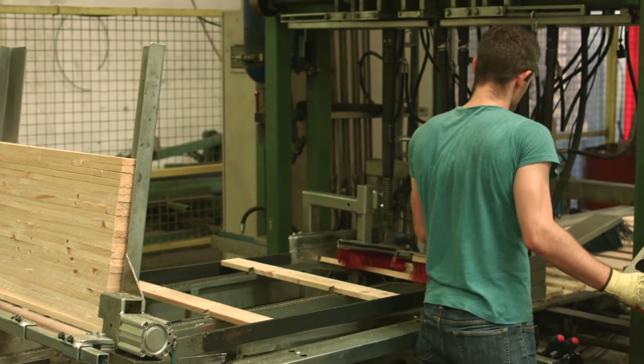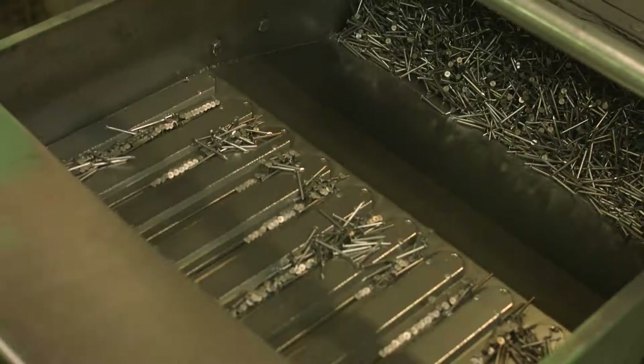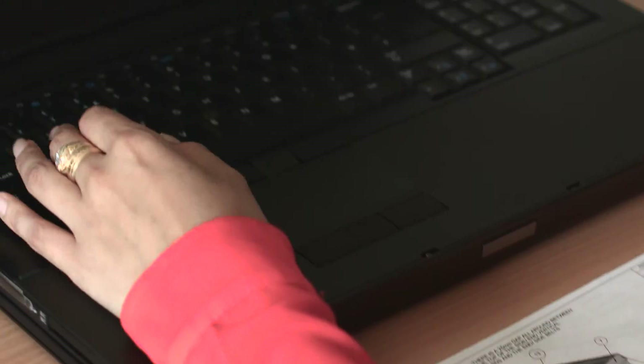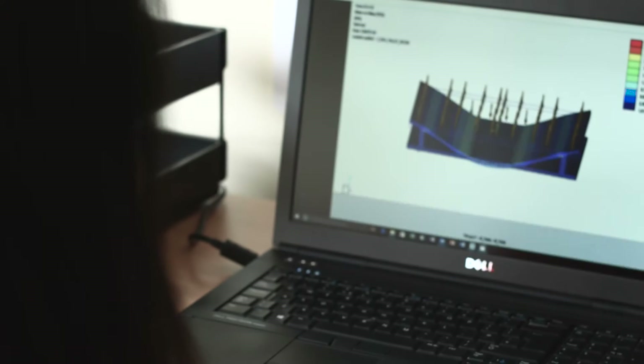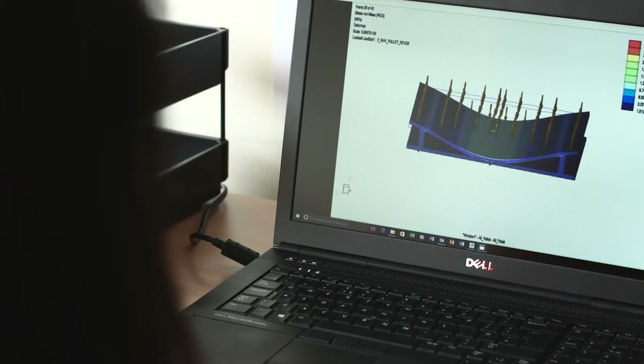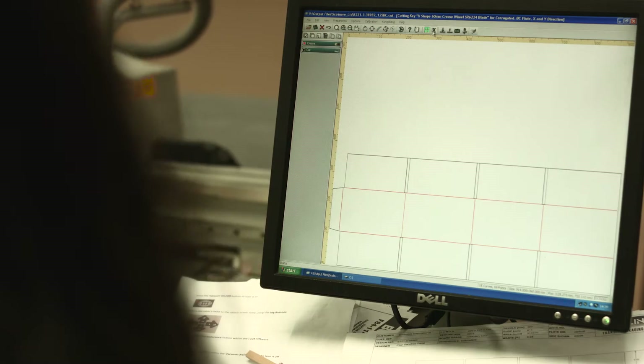We work in close partnership with Concurrent Engineering, and their training, mentoring and expertise has helped us embed the software into our business processes and our design process. We use PTC Creo for 2D CAD drawings, 3D parametric and direct modelling, and simulation through FEA. We also use MathCAD for structural calculations and design optimisation calculations.